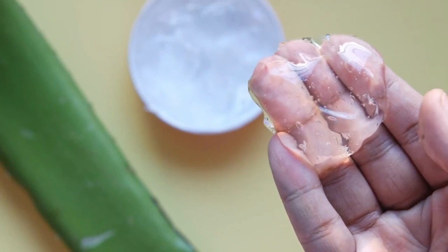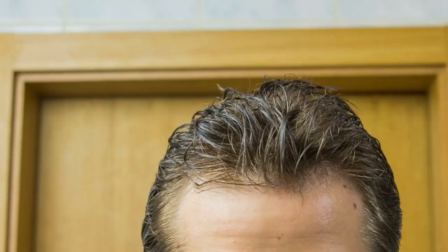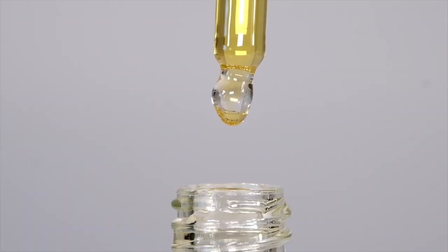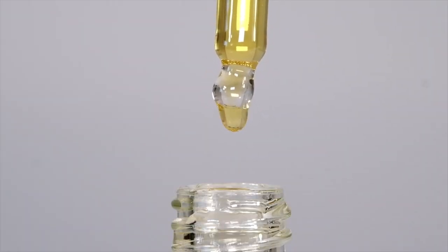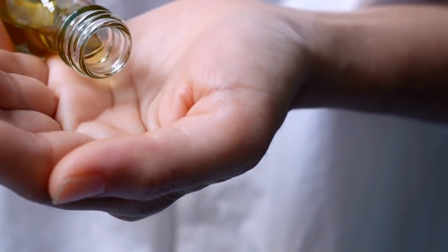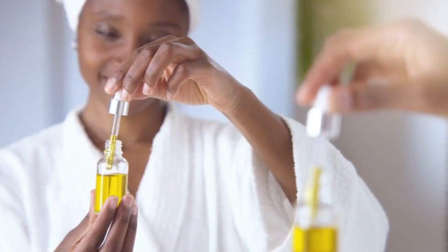Scoop out fresh aloe vera gel from an aloe leaf and apply it directly to your scalp and hair. Mix in a few drops of coconut or jojoba oil for extra conditioning. Let it sit for at least 30 minutes before washing it out with a gentle shampoo. Use this treatment two to three times per week.